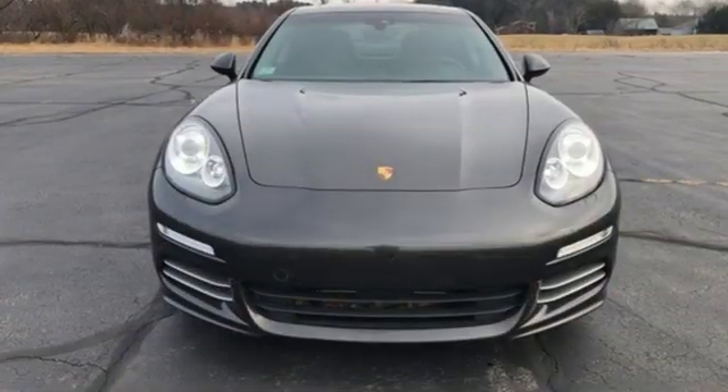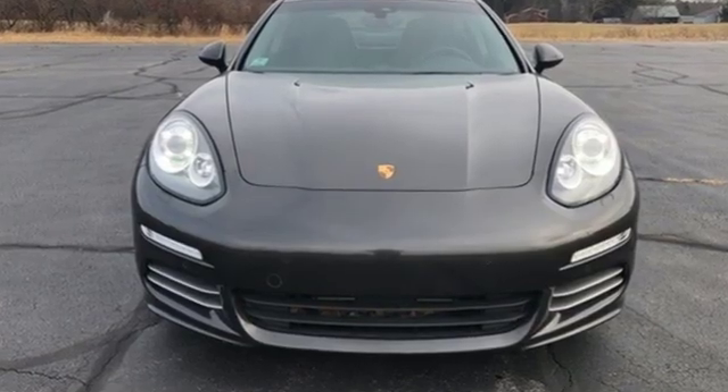There's no substitute for a Porsche. You'll never know until you try. Test drive it today.